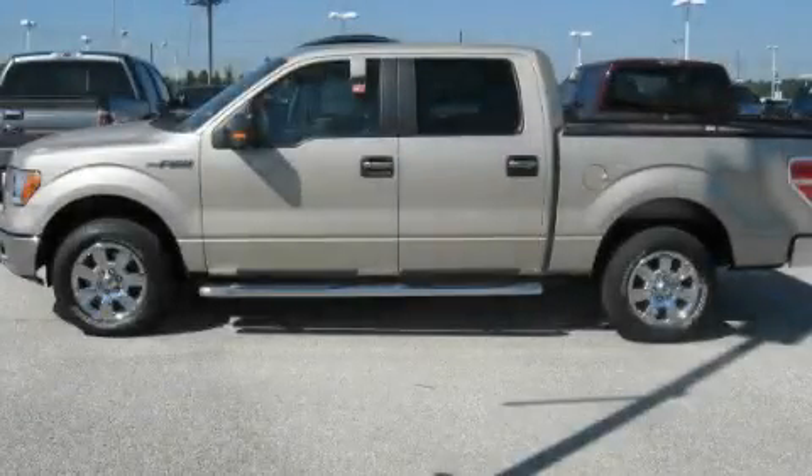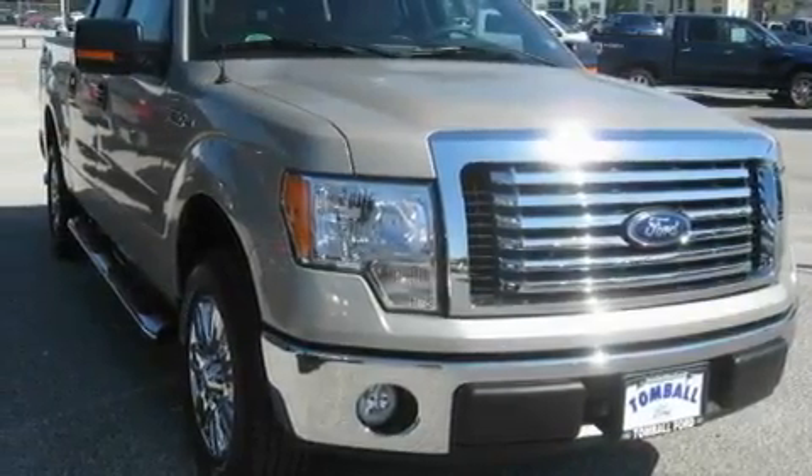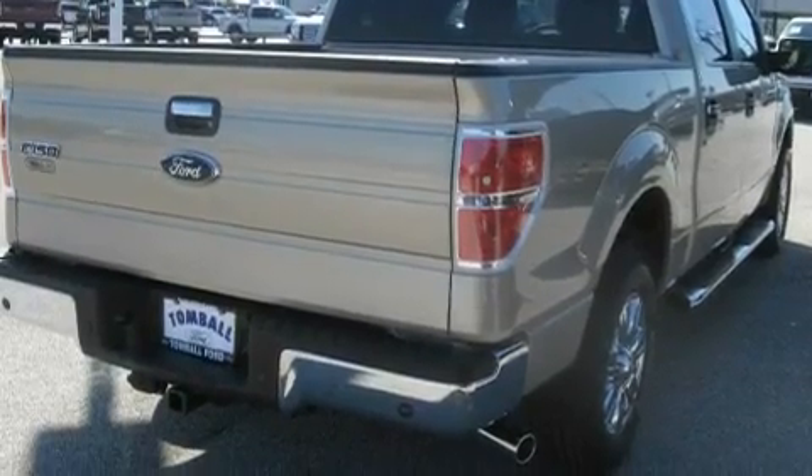This is a brand new 2010 Ford F-150 — strong, durable, and dependable. It features a 4.6 liter 8-cylinder engine and an automatic transmission.